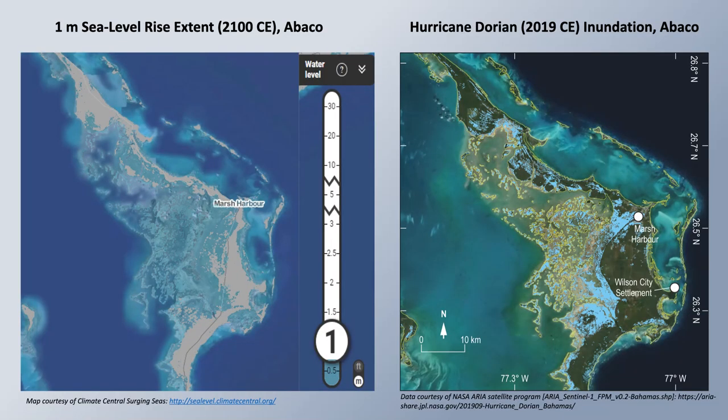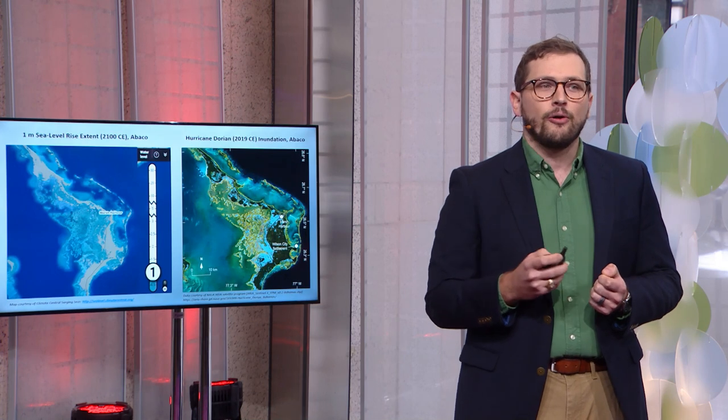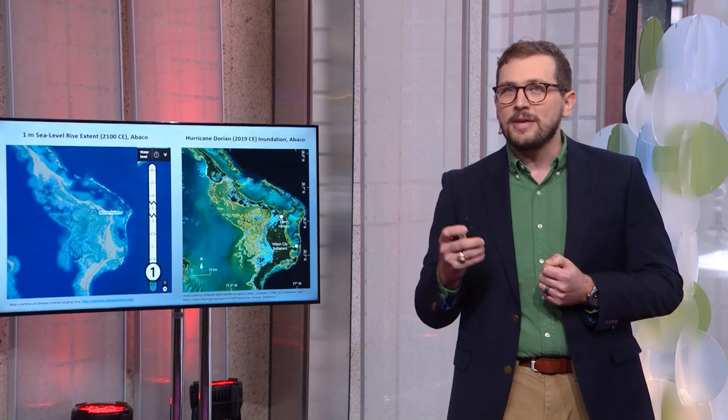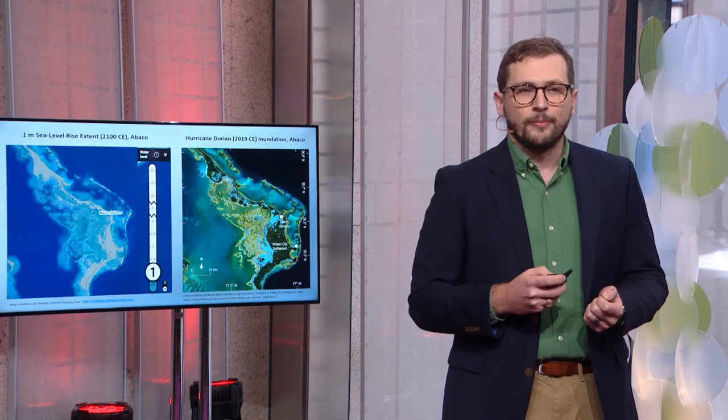This data suggests that some coastlines may be disproportionately impacted by more intense storms expected in the future, and we are not currently prepared for this threat. Our paleo data has helped to identify the Bahamas as an exceptionally high-risk shoreline over much of the last 1,500 years. The Bahamas is predicted to lose up to 12% of its total land area based on projections of up to a meter of sea level rise over the next century. On the right-hand panel, we show estimated inundation of Abaco Island during Category 5 Hurricane Dorian in 2019. Many areas flooded by Dorian will already be underwater by 2100 due to sea level rise alone, meaning even weaker storms could produce catastrophic Dorian-level flooding. We must act now to help prepare these shorelines for this threat.